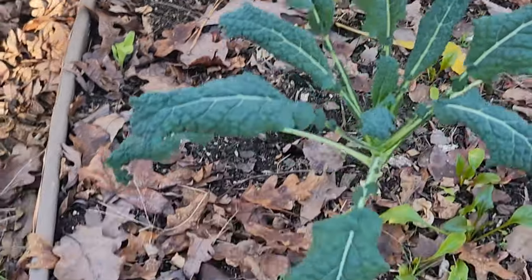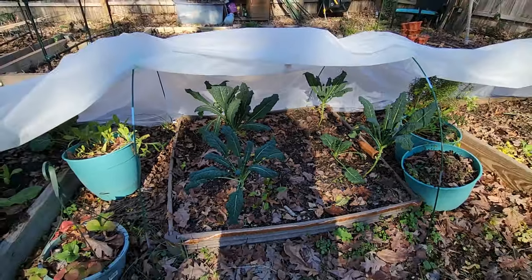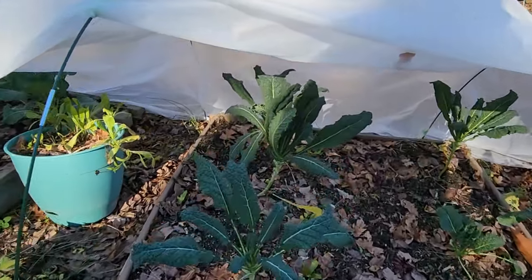Here we have the lacinato kale, or dinosaur kale. I did harvest some — you can see at the bottom there — and I had it in a delicious meal.